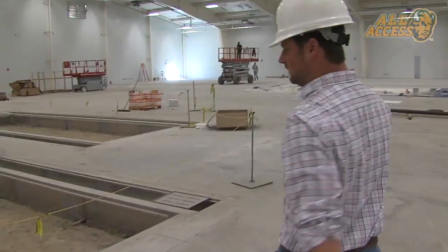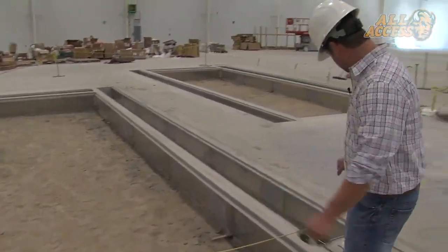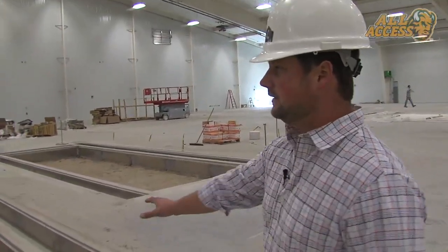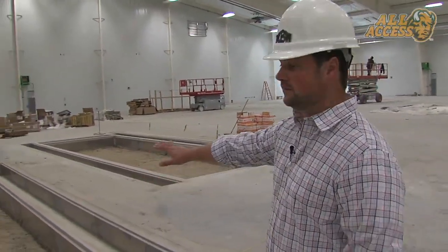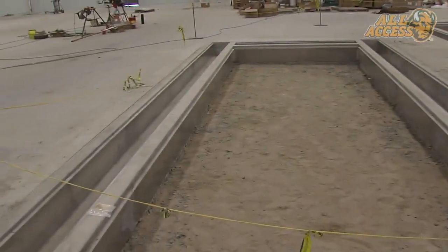There's a close up of the long jump pit. This will be full of sand in here. Over to the side is an area to store sand, so when they aren't using the pits, they can put panels over the pits to keep it safe — good for other events in here.